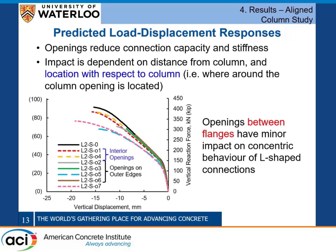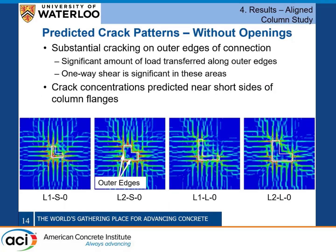Getting into the results of the aligned column study: unsurprisingly, having a slab opening near a connection reduces the connection capacity and stiffness, and that's consistent regardless of column geometry. What's specific to L-shaped columns is that the impact depends not just on the opening's distance from the column but also on its location around the column. Looking at the load-deflection graph, the red and yellow lines labeled as interior openings — those between the column flanges — typically have a relatively small impact on punching capacity.